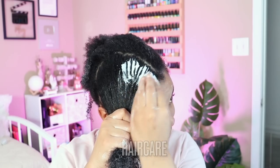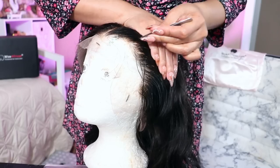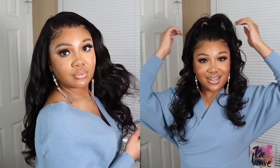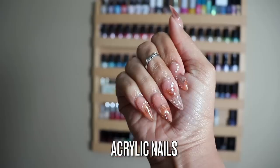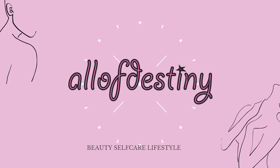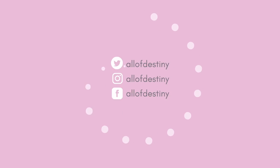Natural hair care, start to finish wig installation, and trendy acrylic nails. Hey y'all, it's Destiny. While I have you for the next 21 minutes, this will be my self-care at-home maintenance week.